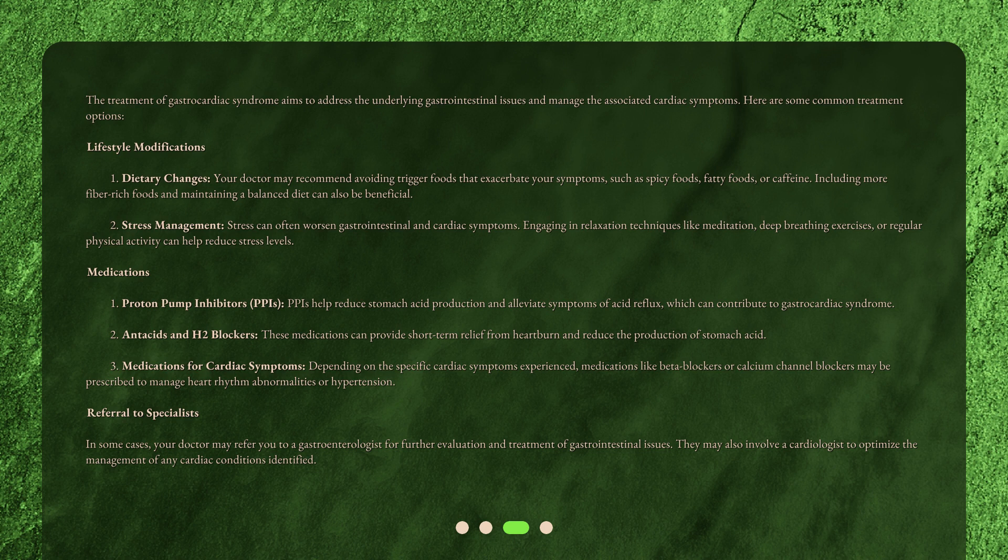Medication 1: Proton pump inhibitors (PPIs). PPIs help reduce stomach acid production and alleviate symptoms of acid reflux, which can contribute to gastrocardiac syndrome.